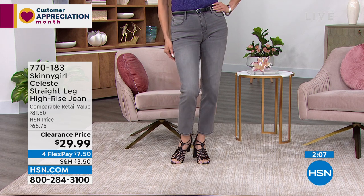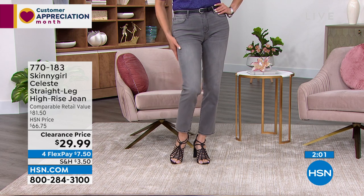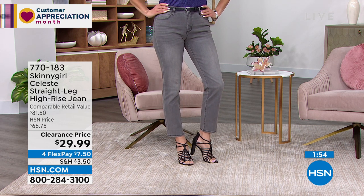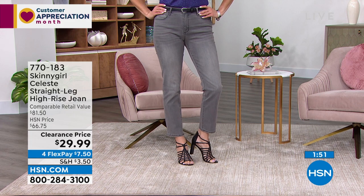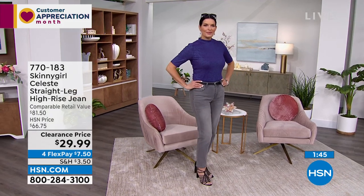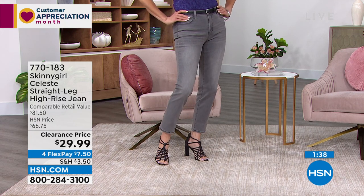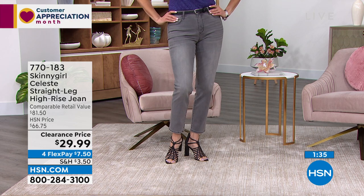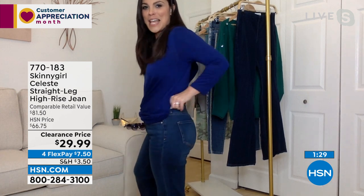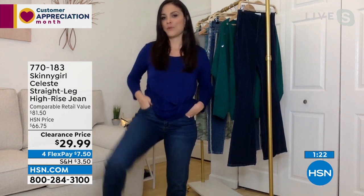There is not a pair of jeans in my closet that I wear more than this pair. All my Skinny Girl jeans fit me like a glove, but these are just that classic. They look amazing on everyone. I was wearing them on air the other day and my dad happened to be watching and said, 'Wow, you look like you lost a little weight.' I said it's totally the jeans — they make everything pop in the right way and embrace your curves in all the right ways.